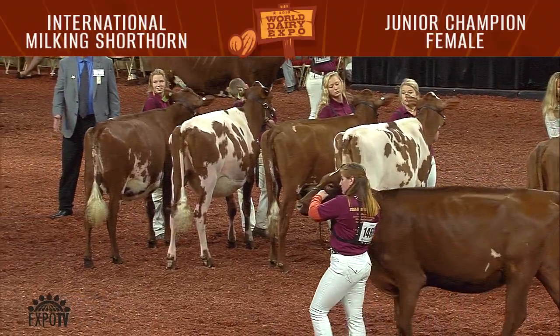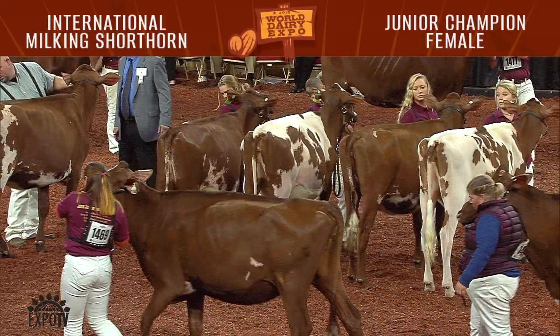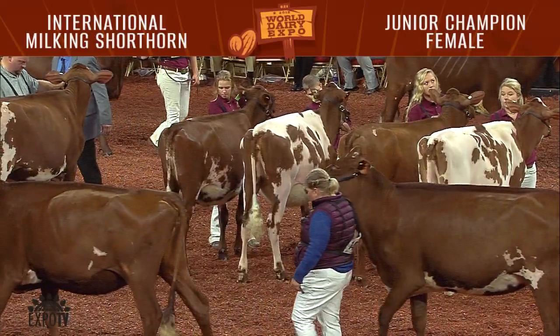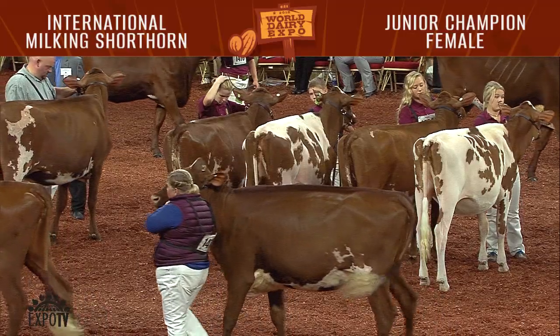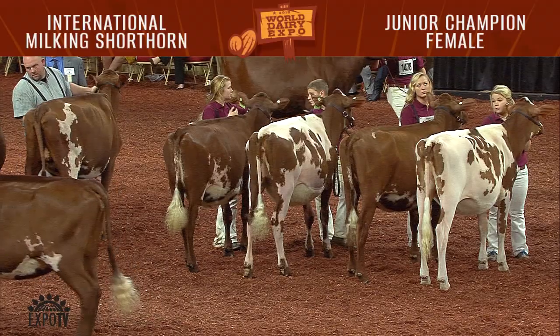There were 23 summer yearlings. Leading the way was Heavenly Lilac EXP, shown by Scotty Young and Brett Grebner, Monroe, Wisconsin. Those exhibitors also had second place in the class with Heavenly Badger's Clam.